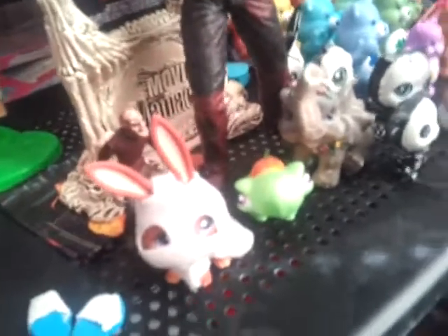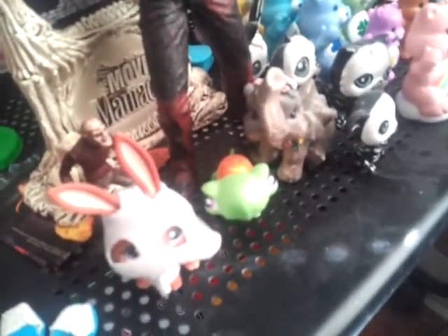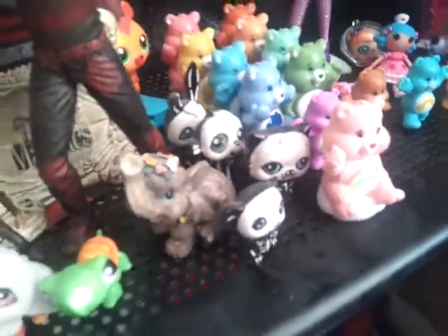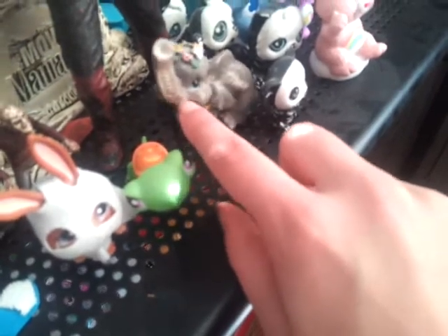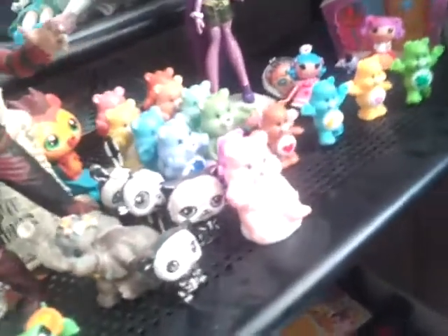These are some old custom Littlest Pet Shops that I didn't make — my dad found them on eBay forever ago. There's this little turtle painted with a little jack-o'-lantern on his shell, and this little ghost bunny, and these Littlest Pets painted like skeletons. Those aren't my customs — just customs we found online that I thought were really cool. And this is a little elephant that my aunt gave to me when I was, like, five — I've had that for a long time.